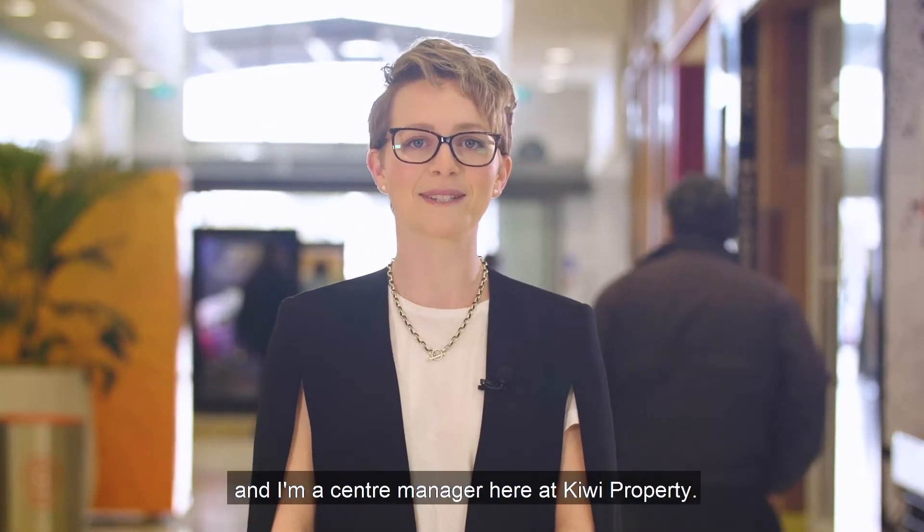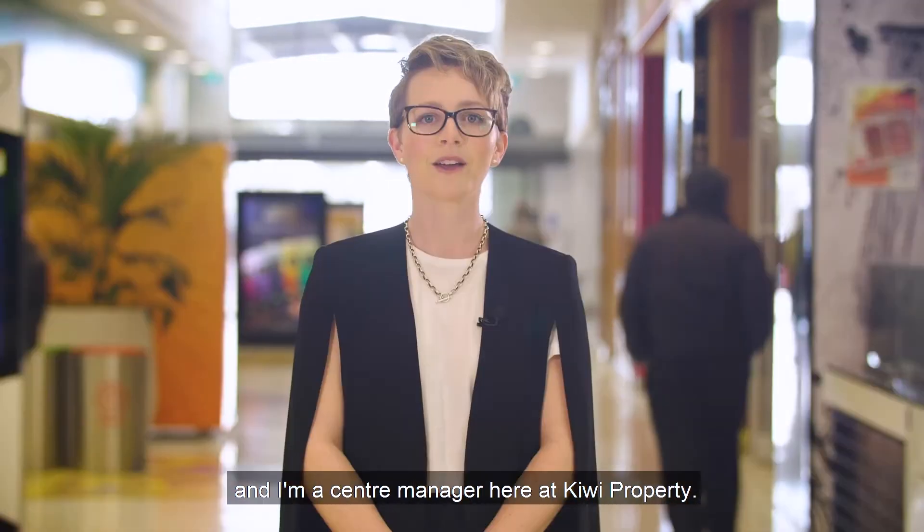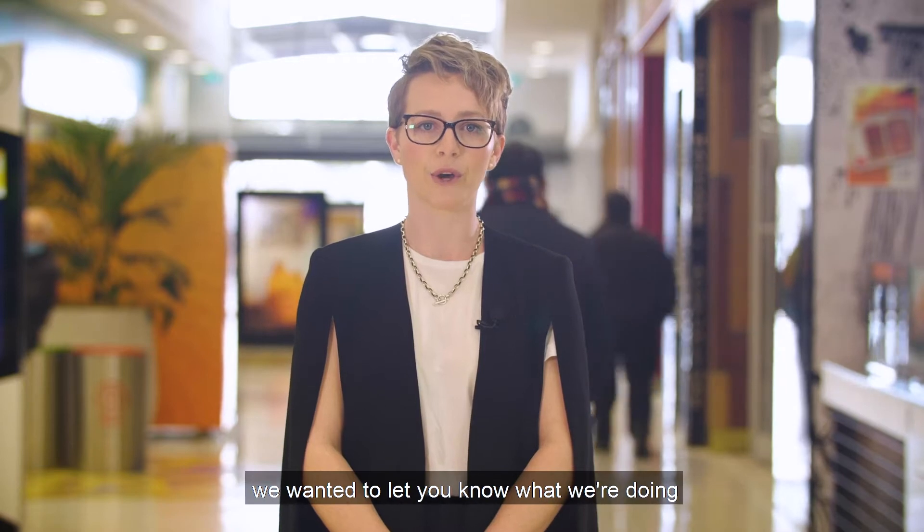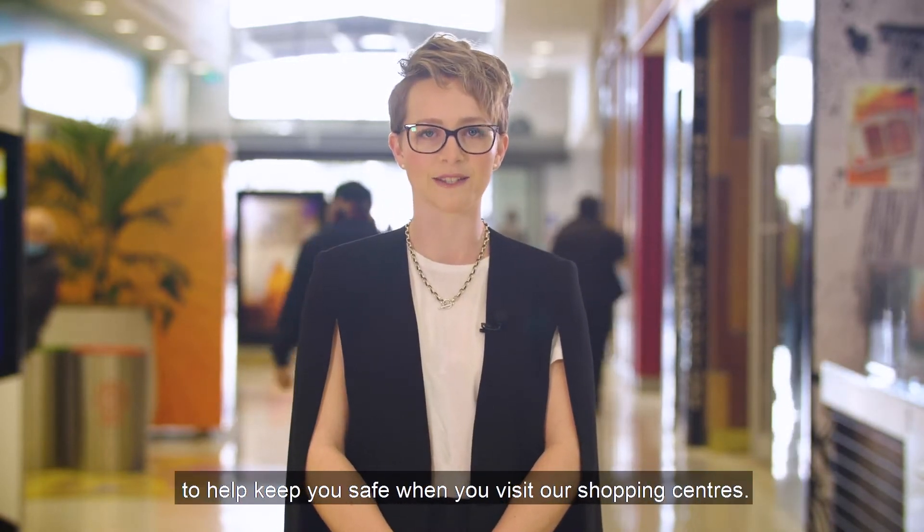Hi, my name is Caitlin and I'm a Centre Manager here at Kiwi Property. With COVID-19 making another appearance in New Zealand, we wanted to let you know what we're doing to help keep you safe when you visit our shopping centres.